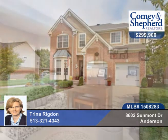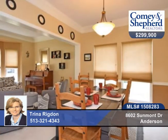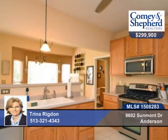Open and light-filled, this home is as pretty inside as it is out. There's generous room sizes, master with ensuite and walk-in closet to die for.